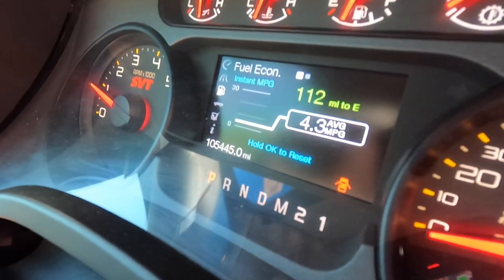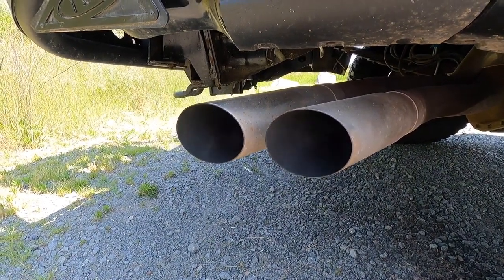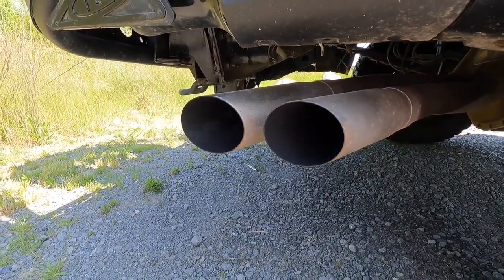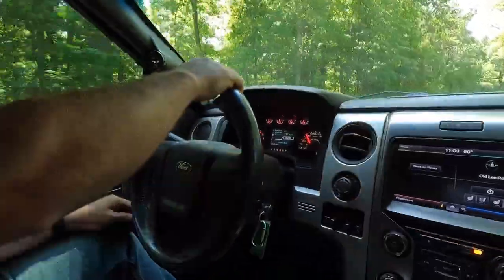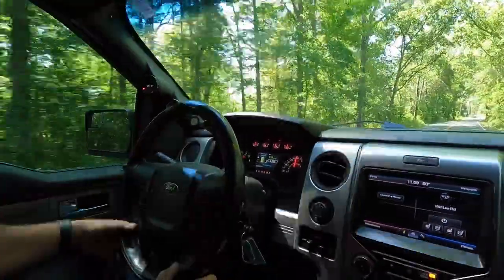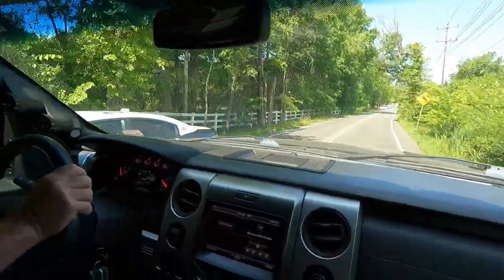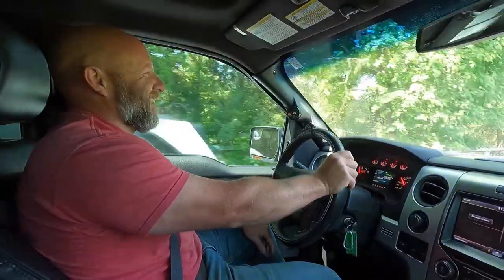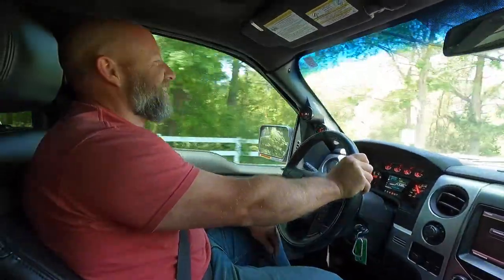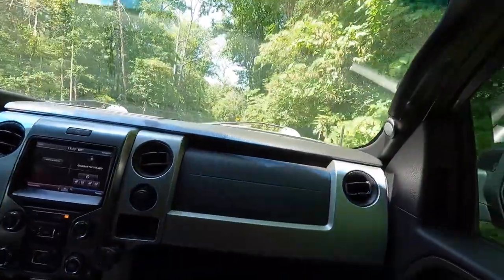Wow, that's better than a Prius right there — 43 miles per gallon, hybrid! Well, you did say before we left 'let's get a speeding ticket.' Good thing we didn't — that was a close one. One of the nice things about the suspension is that even though you get a ton of travel, it doesn't lean far in the corners. A lot of times you get big body roll, but this thing actually sticks pretty well — especially for a big heavy truck.